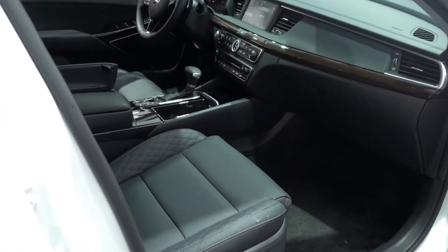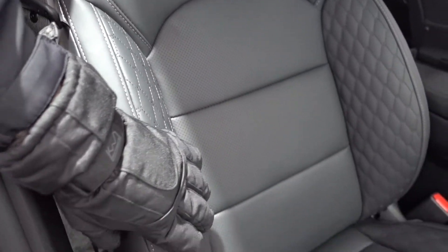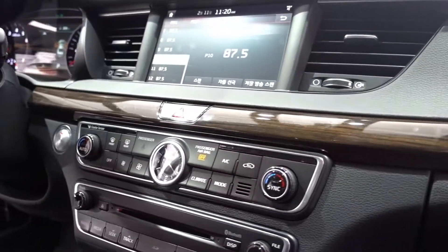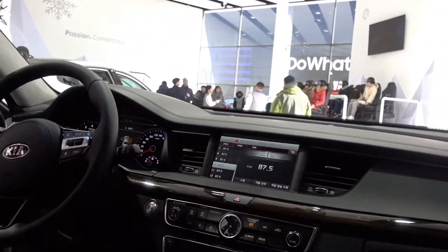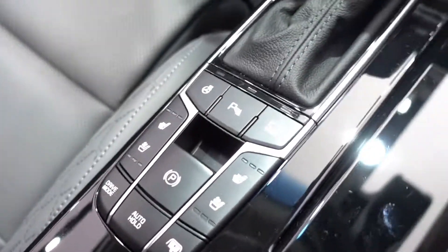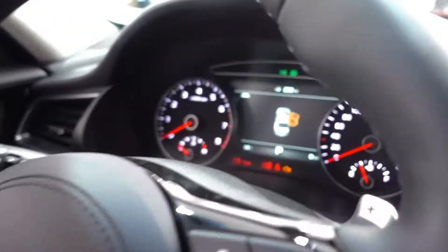Look at this interior — perforated seats, the bolstering is really aggressive. Very nice wood grain — it's very luxurious. Look at this car, it doesn't leave anything to desire from other cars. All the technology that you might need, want, or desire is right here.